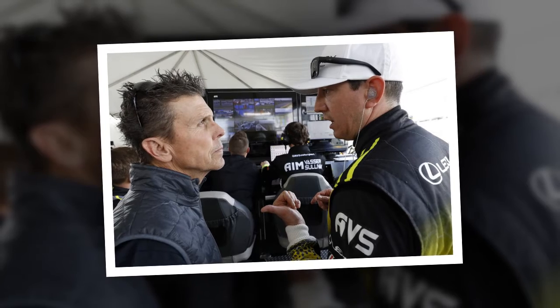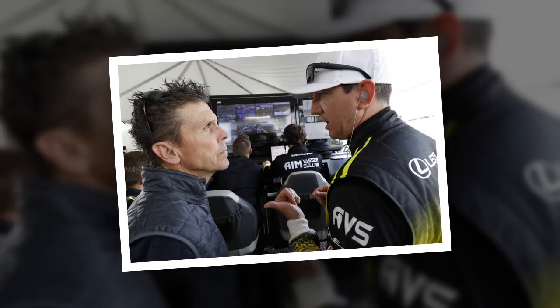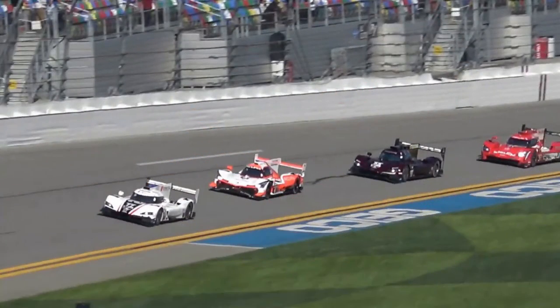Porsche started to edge away at the front of GTLM with the No. 912 leading the No. 911 by a little over 13 seconds, with the pair half a minute clear of Jordan Taylor in the No. 3 Corvette, as the earlier stop to change brakes left the No. 24 BMW a minute off the lead.